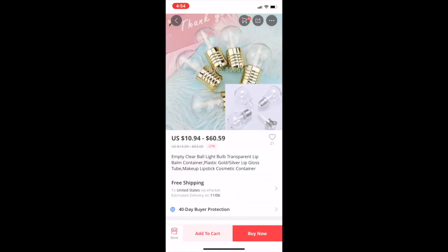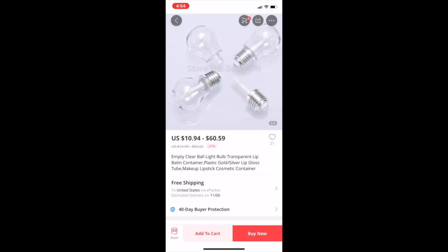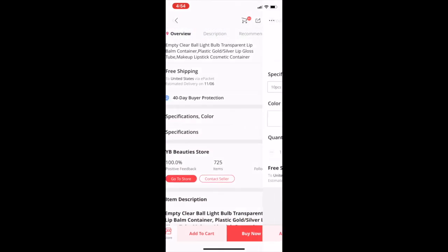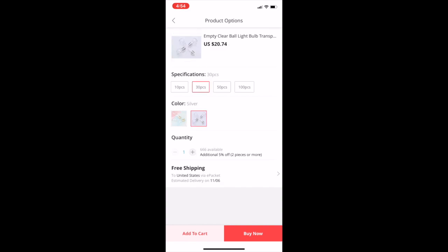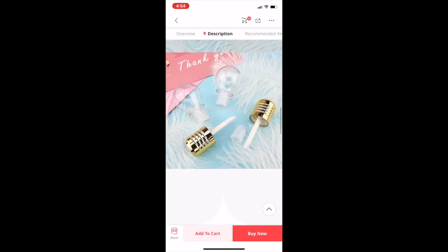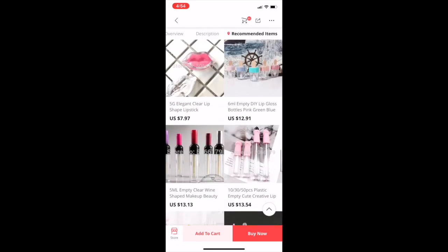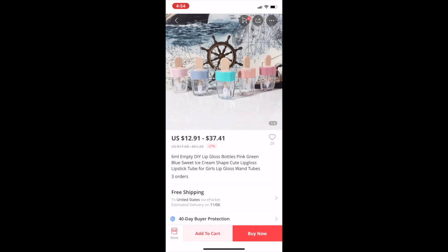A lot of people want to know where I get the light bulb tubes from — I get all my tubes from AliExpress. These are cute, though the listing doesn't tell me the size. You can get 30 of the silver ones for $20, 50 for $31, or 100 for $16. You can just type in 'light bulbs' and they'll pop right up.